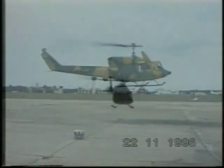ELTA's complete self-protection suite, including the ELM-2160 and dispensing systems, is available as a turnkey package, already in service on several planes and helicopters.